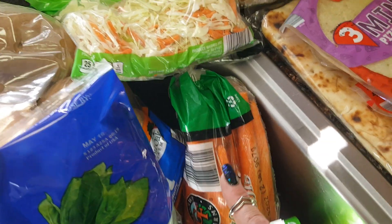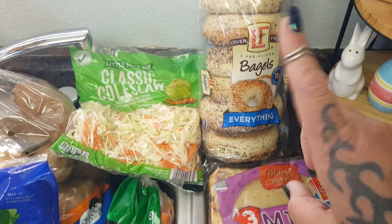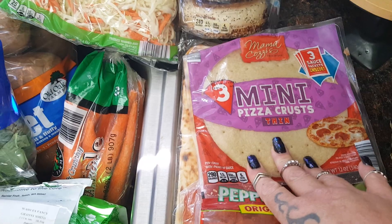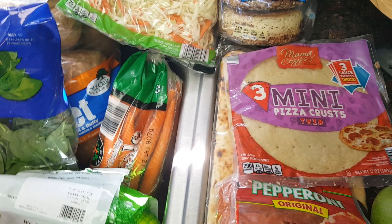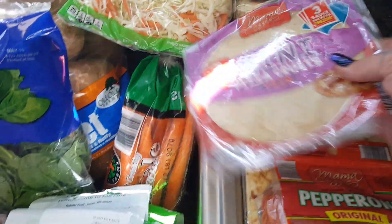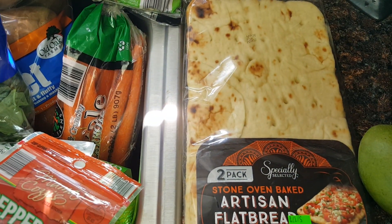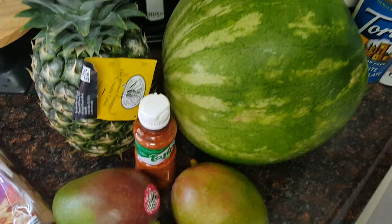I got a bag of green apples for $2.89 and a two-pound bag of carrots for 65 cents — those are on sale this week. Everything bagels for $1.49 make the best breakfast sandwiches. I also picked up a three-pack of mini thin crusts with three sauces for $2.99, pepperoni for about $2.15, and the stone oven baked artisan flatbread we love for pizza, also $2.99.